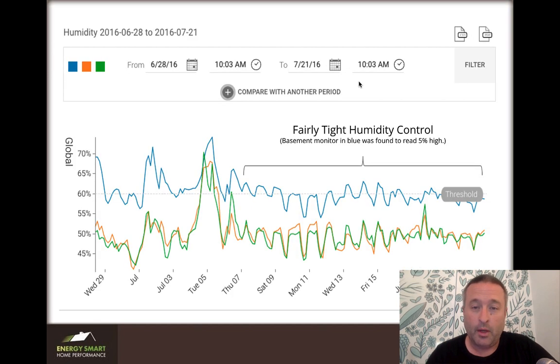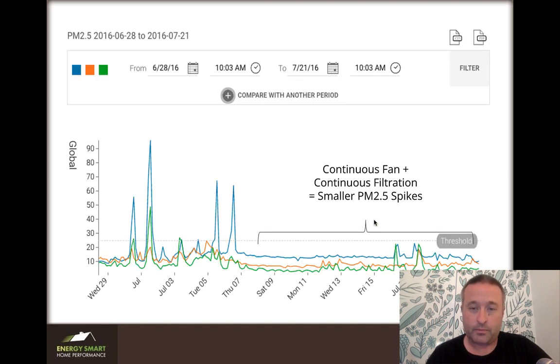We had pretty tight humidity control. Basements are always going to run a little higher relative humidity because they're cooler, but you can see we had decent humidity control. It goes up and down every day — typically at night humidity levels increase because the air conditioner isn't running, then during the day they pull down. Here's the PM — the dust or particulates. Note there were some spikes during the job, but look how flat all of that is afterwards, and when there are spikes they blunt very quickly because of that continuous filtration. This is why you want a good filter and your fan running as much as possible.